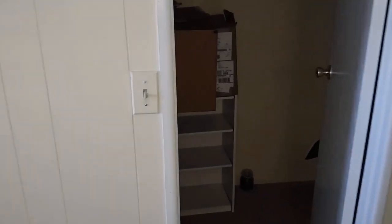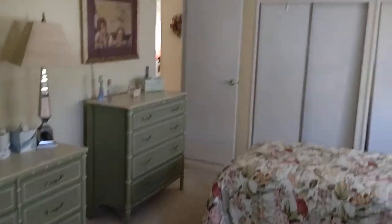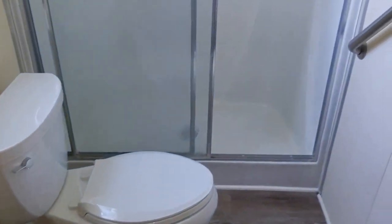Nice size master bedroom — got room for a walk-in closet and a side door. In the bathroom, there's a one-piece fiberglass shower, which most of these would have, a heat lamp, and vinyl laminate floors.